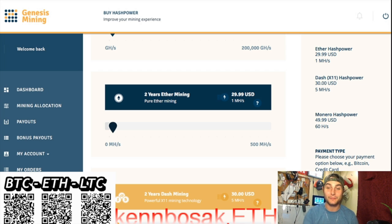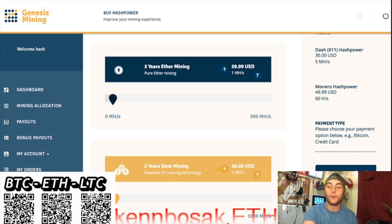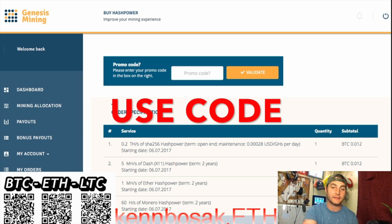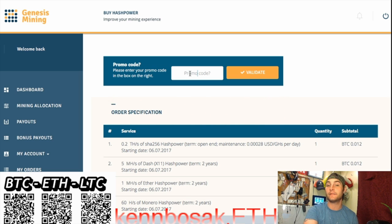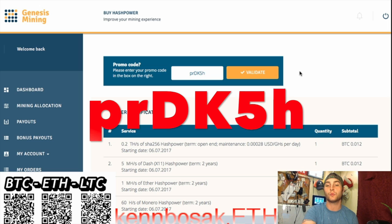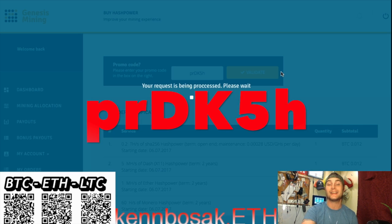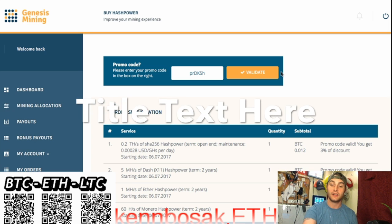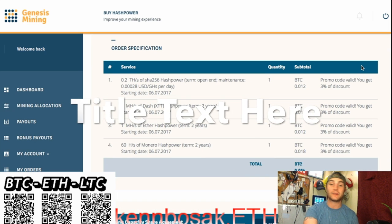I recommend using Bitcoin, but you can use Bitcoin, Dash, Litecoin, or Doge. I'll be using Bitcoin today to make my purchase. Make sure we click next. Now the promo code — this is in the info box. You will get 3% off each purchase. That adds up when you're doing something like this.